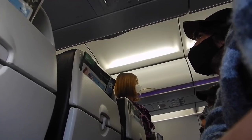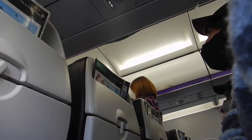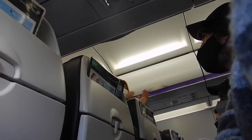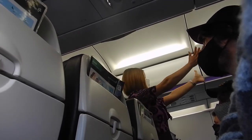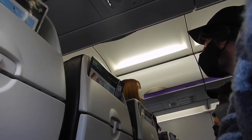If we need to evacuate the aircraft, emergency escape path lighting will show you the way to the exit. Look up — your crew are now pointing out your exits. They could be behind you, so count the rows to your nearest exit. If we do need to evacuate, leave your bags behind. Wi-Fi is not available on this aircraft.